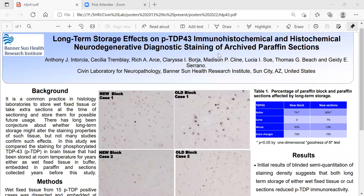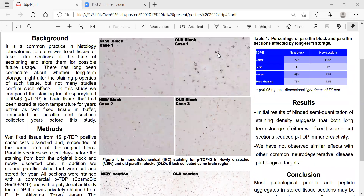Our initial results of blinded semi-quantitation of staining density suggested that both long-term storage of either wet fixed tissue or cut sections reduced phosphorylated TDP-43 immunoreactivity.